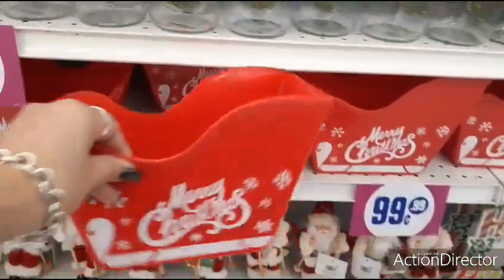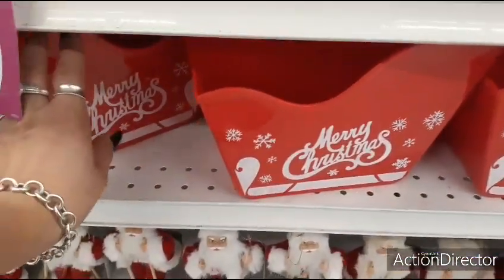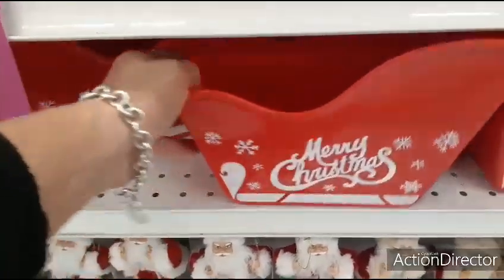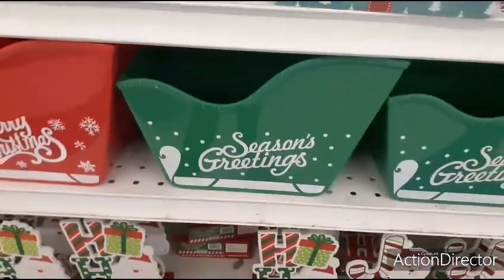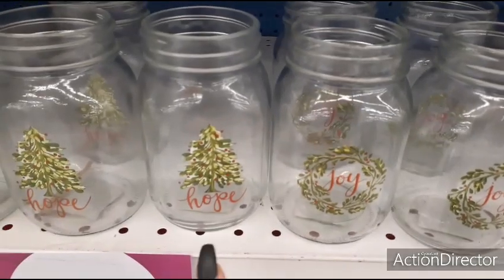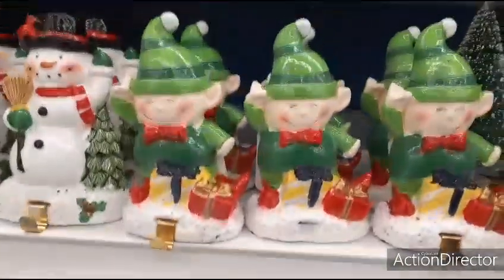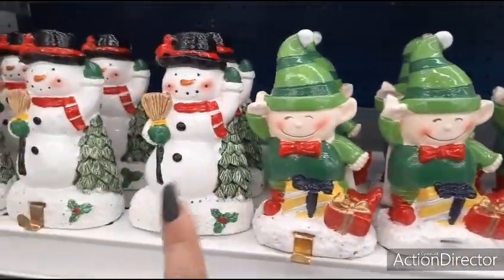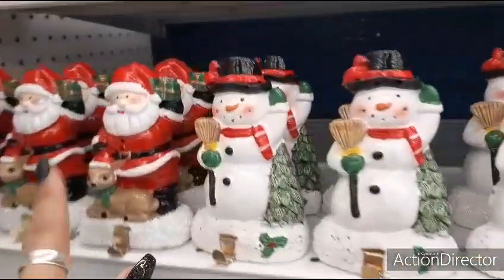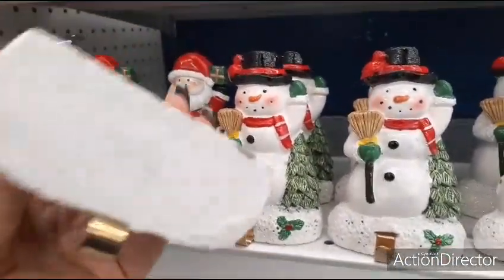Treats for $0.99 — that one says Merry Christmas. Really cute, that would make for great gift giving. And then you also have it in Seasons Greetings. Coming up, we have mason jars — these are $0.99. You're going to see Joy with the wreath, Hope with the Christmas tree. And then they have the cute stocking holders — you have the elf, the snowman, and then you also have Santa Claus. $0.99.